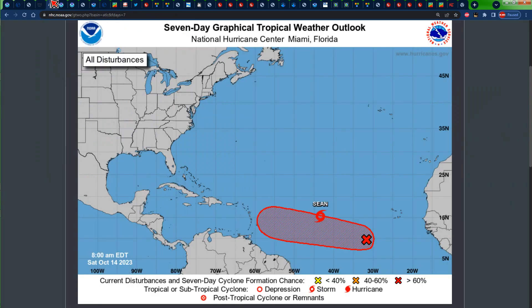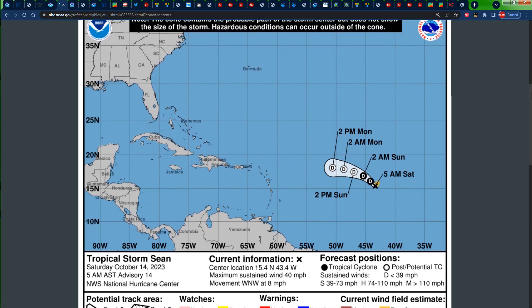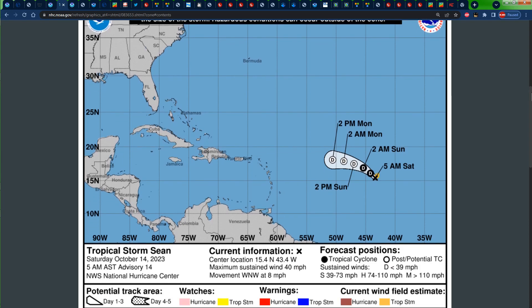Let's take a look at the US National Hurricane Center 7-day graphical tropical weather outlook. We can see that we still have that area of possible tropical cyclone development across the main development region, as well as Tropical Storm Sean. At 5 a.m. this morning, or 4 a.m. Jamaica time, Sean was located to the east of the Caribbean across the central main development region, packing maximum sustained winds of 40 miles per hour, moving towards the west-northwest at 8 miles per hour.